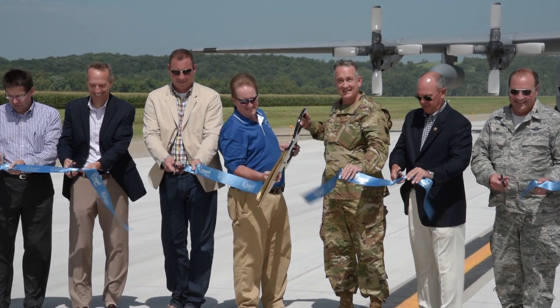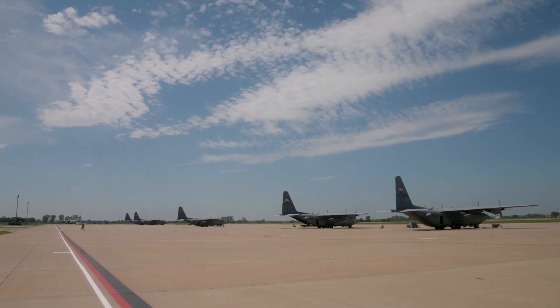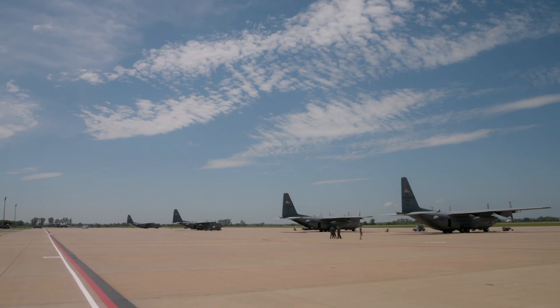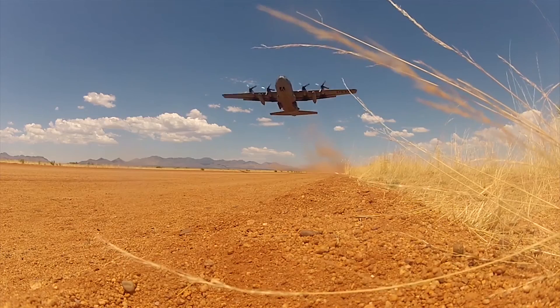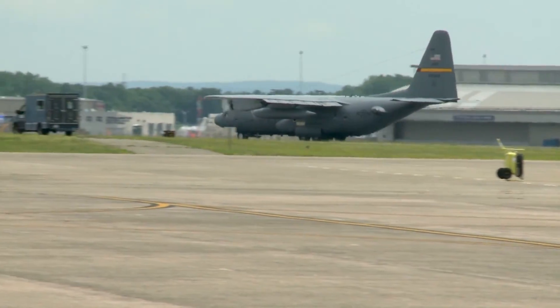The Missouri National Guard recently held a ribbon-cutting ceremony for a new air assault strip at Rosecrans Air National Guard Base in St. Joseph, Missouri. The strip, which is roughly 4,600 feet long and 75 feet wide, allows C-130 pilots to train on taking off and landing on a smaller runway.